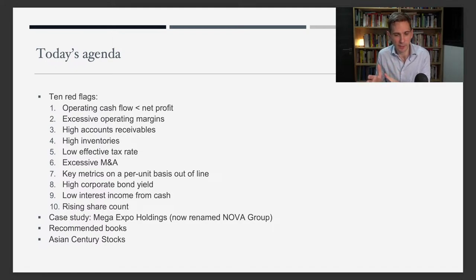I'll then look at a case study called Mega Expo Holdings, which has now been renamed to Nova Group. It was targeted by a short seller called Blue Orca, and most people agree that the company was using very aggressive accounting. I'll end with two recommended books on the topic that I really like.